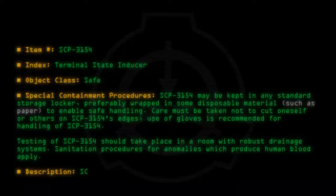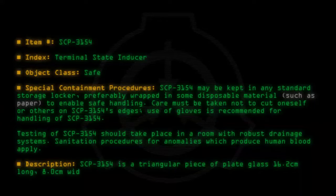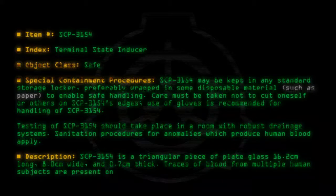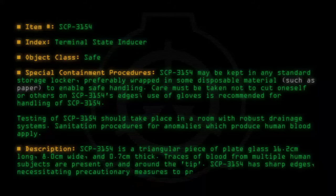Description: SCP-3154 is a triangular piece of plate glass 16.2 cm long, 8.0 cm wide, and 0.7 cm thick. Traces of blood from multiple human subjects are present on and around the tip. SCP-3154 has sharp edges, necessitating precautionary measures to prevent injury.